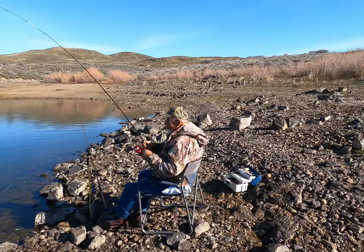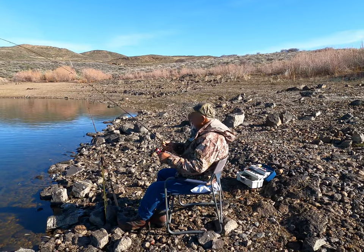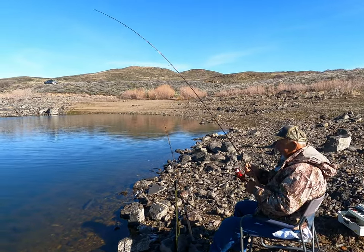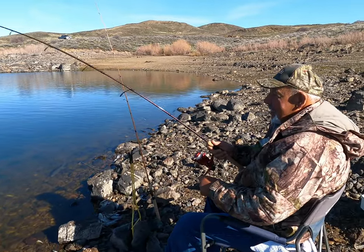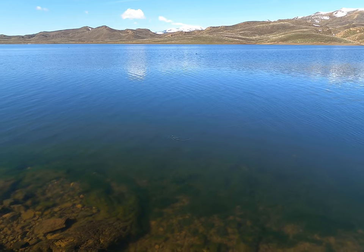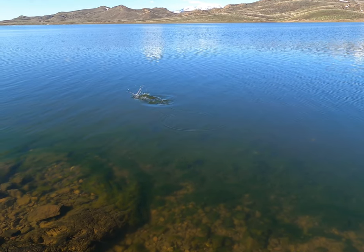The old guy is out fishing — got one on, and he's got a nice one he says. You can see him a little bit there — oh, nice fish.